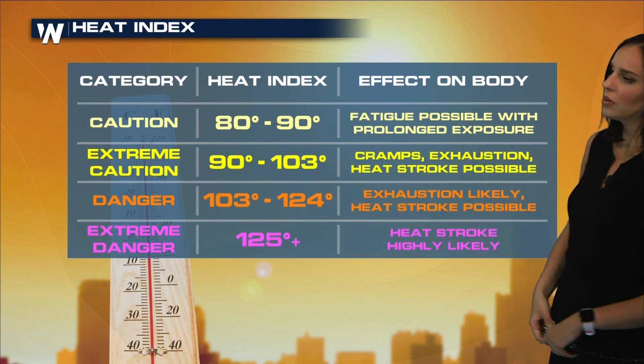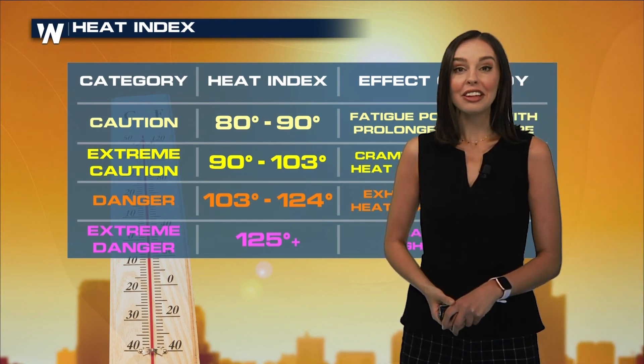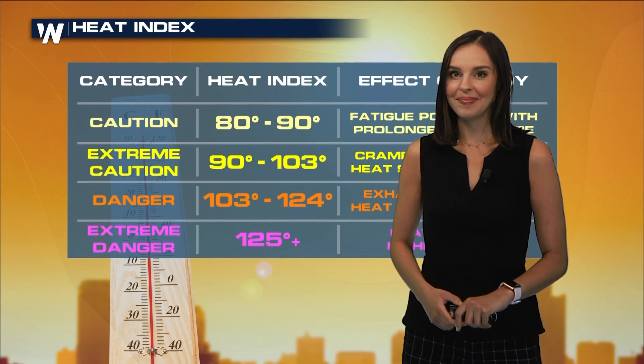When we talk about the heat index, you always want to use caution, especially when we start to get those temperatures into the danger zone: 103 to 124 degrees. Heat exhaustion is likely and heat stroke is possible. So the heat index really considers a lot of that humidity. We have a lot of heat index values in the forecast ahead, so be sure to tune in to Weather Nation. I'm meteorologist Alana Cameron. We'll see you next time.